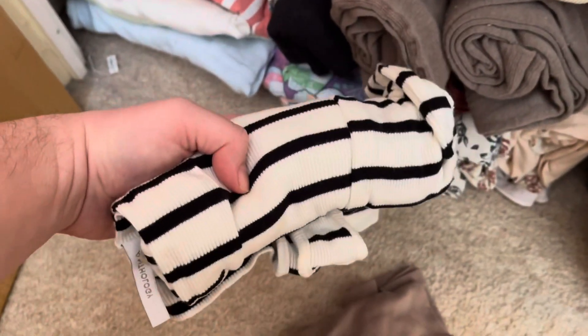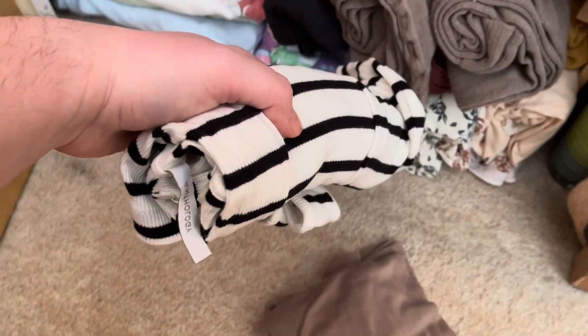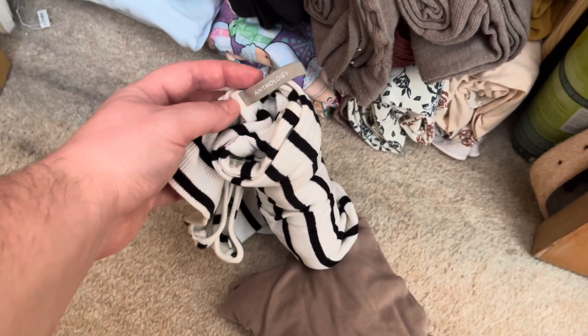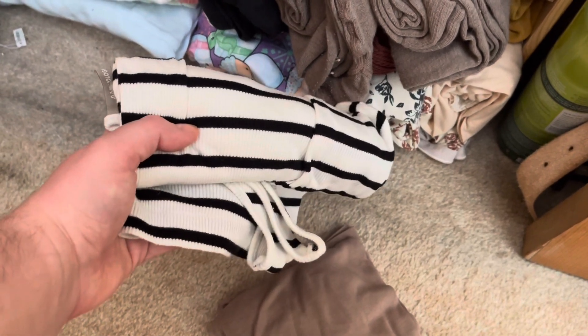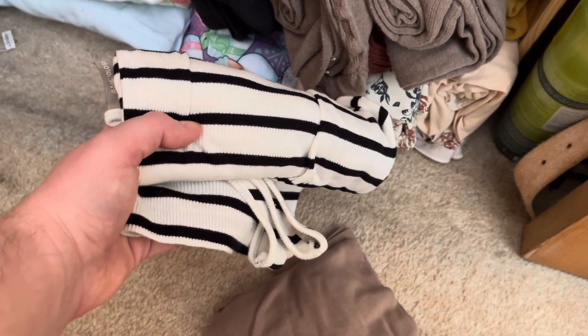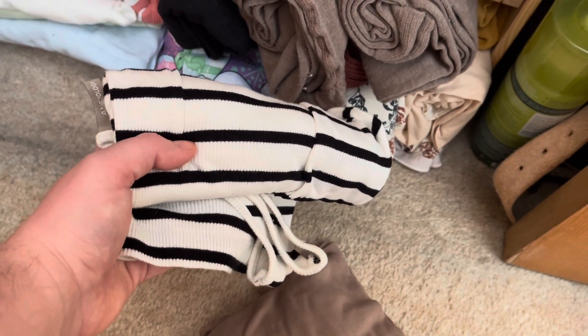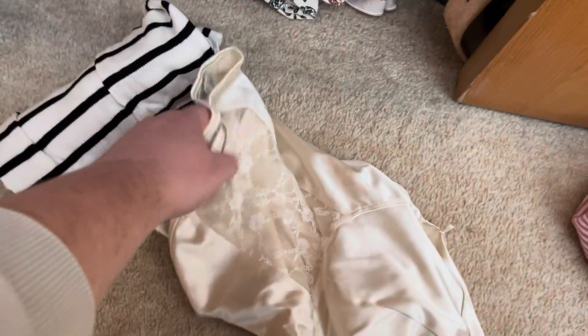Since I forgot about this, I might declutter it as well, because I was going to keep it - I always think it's too small so I never reach for it. It's from Anthology. I tried it on; it may be a bit small under the arms. I was going to keep it because I really like it and I wanted to wear it and see how it is. But now I've forgotten I had it.